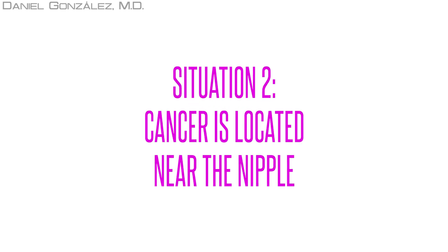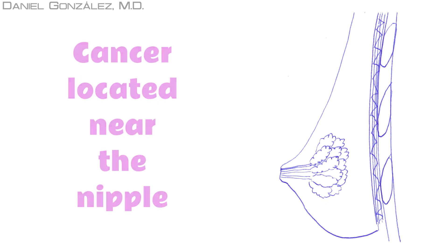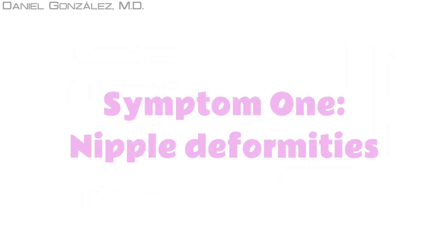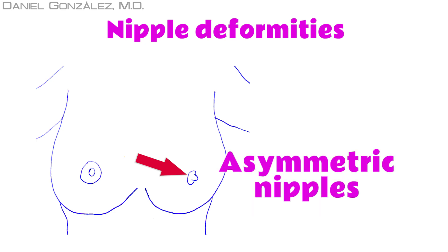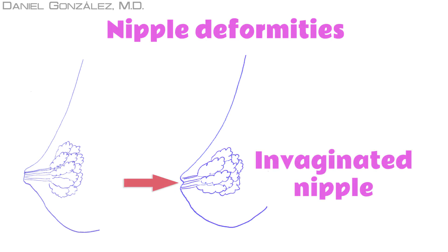Situation 2: Cancer is located near the nipple. When located near the nipple, breast cancer can produce two different symptoms. The first symptom is a nipple deformity. The tumor may make the nipple twist and change its form, and therefore appear asymmetric with respect to the other breast's nipple. The tumor can also pull the nipple inward the breast, causing its invagination.